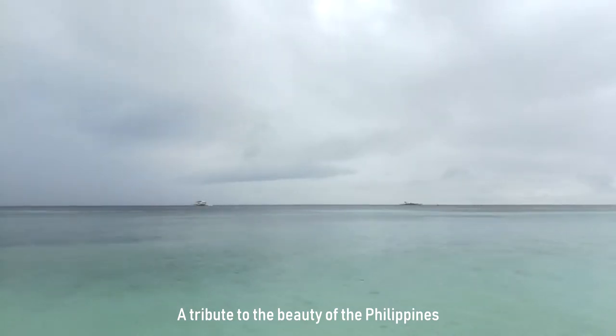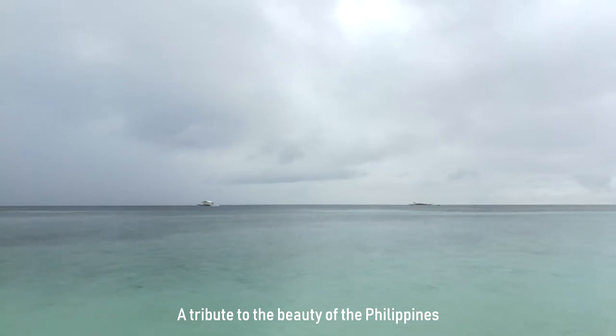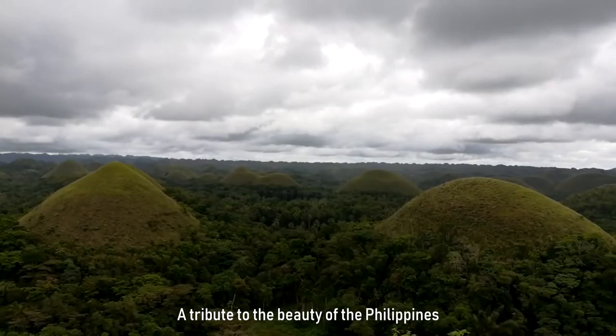This new color is a tribute to the white sand beaches, clear waters, and lush rainforests of the Philippine Islands.